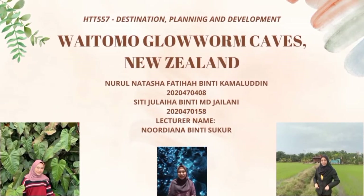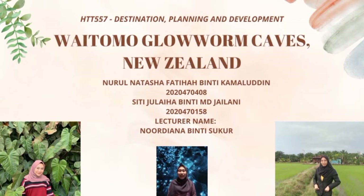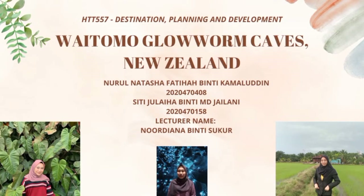Assalamualaikum and hello everyone. My name is Nurul Natasha Fathia binti Kamaluddin and my partner's name is Siti Juleha binti Majalani. My lecturer's name is Madam Nodiana binti Syukur. Today, I would like to present our semester unit tourism place or destination that can become a tourist attraction throughout the world. We choose Waitomo Glowworm Cave, New Zealand.